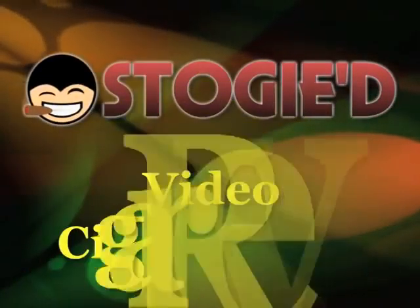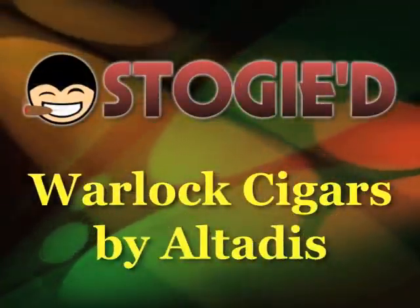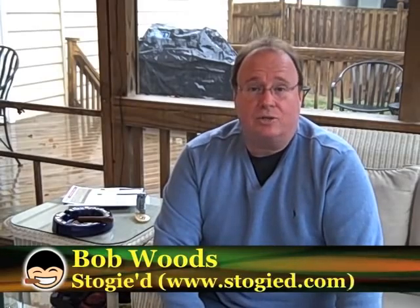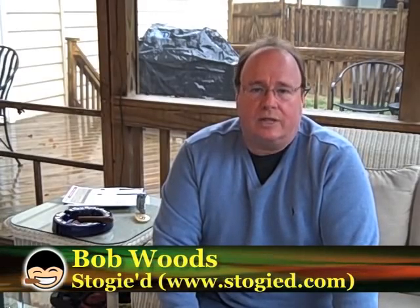A major cigar manufacturer steps into the boutique cigar arena. Will it emerge victorious? I'm Bob Woods, Publisher and Managing Editor of Stogied, as well as National Cigar Examiner at Examiner.com. And you've got it dialed into the only weekly video cigar review show that has my ugly mug on it — The Stogied Video Cigar Review.